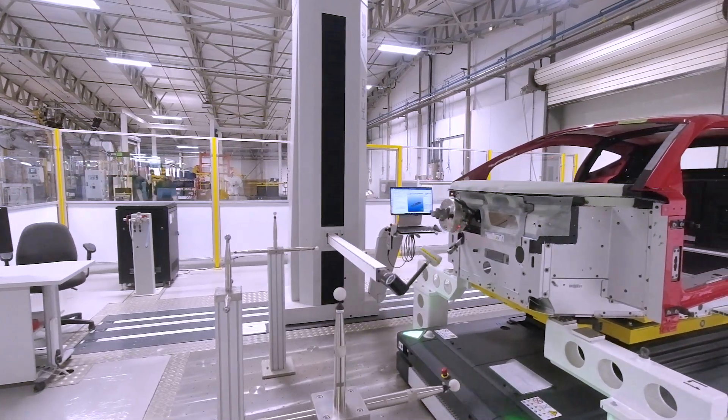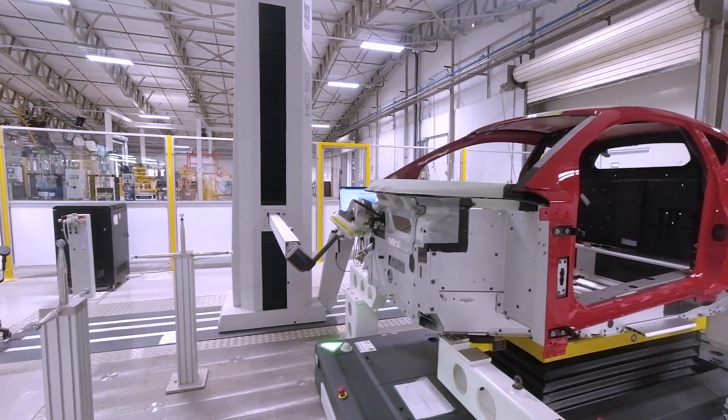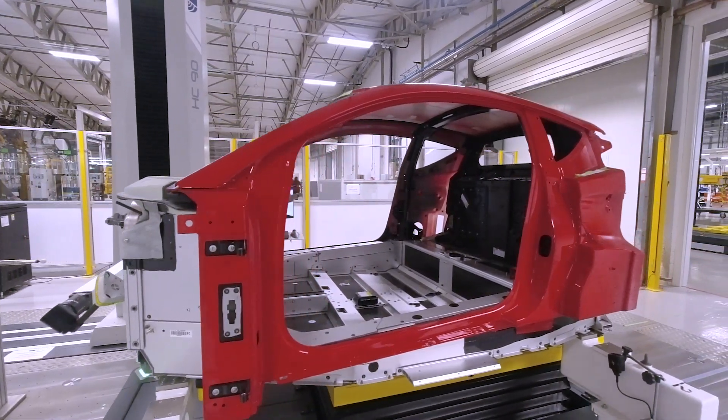This metrology investment is part of a £100 million investment at Lotus, driving us into a very competitive market space with the Amira. There are a lot of good cars out there that we have to compete with, and the way we're going to do that is by driving efficiency and reducing cost.